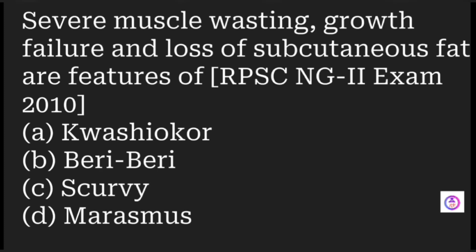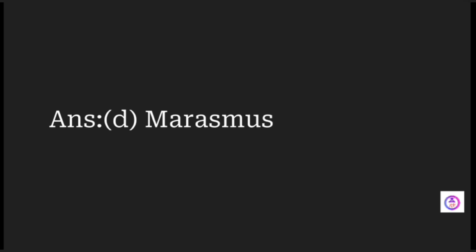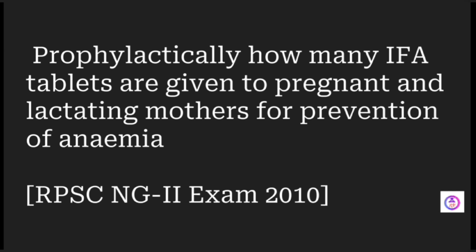Severe muscle wasting, growth failure, and loss of subcutaneous fat are features of which condition? Options are kwashiorkor, beriberi, scurvy, and marasmus. The answer is marasmus.